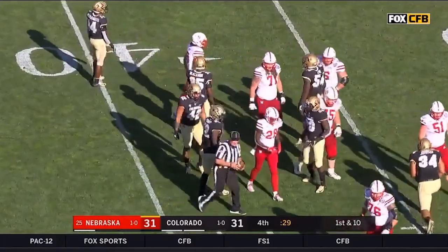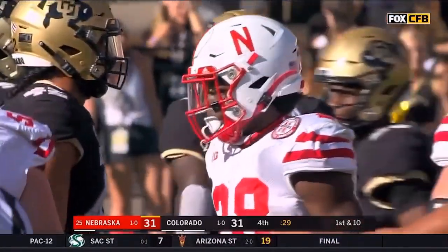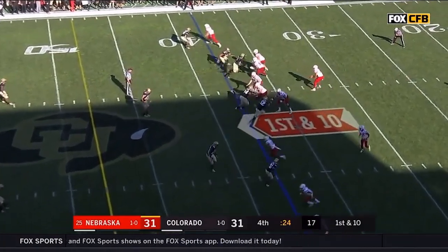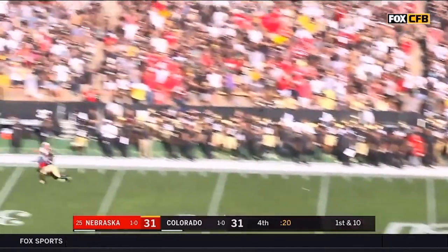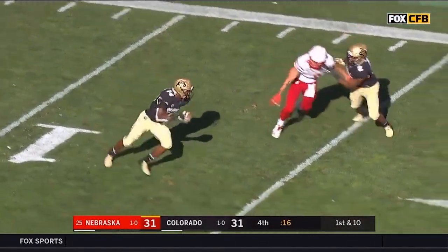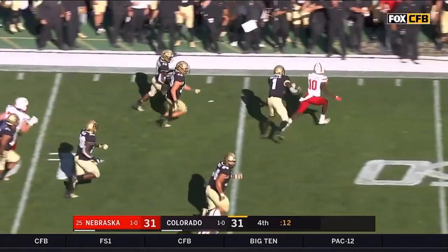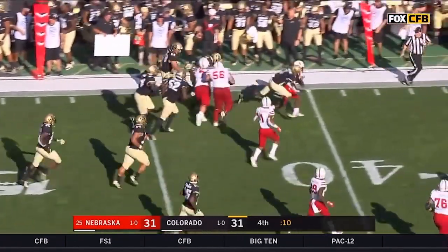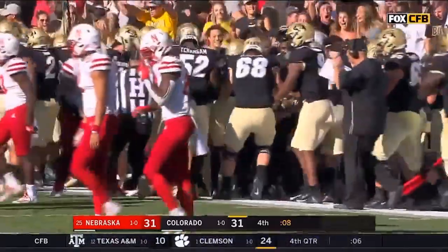You better get on that ball — clock stops while they reset the chains, you better have another play called immediately. First down — Martinez to throw, he's going to take a shot, he's got one-on-one, and it is picked off! Intercepted by Chris Miller, he's headed back the other way. Colorado's got it at the 41 with eight seconds left to play and one timeout.